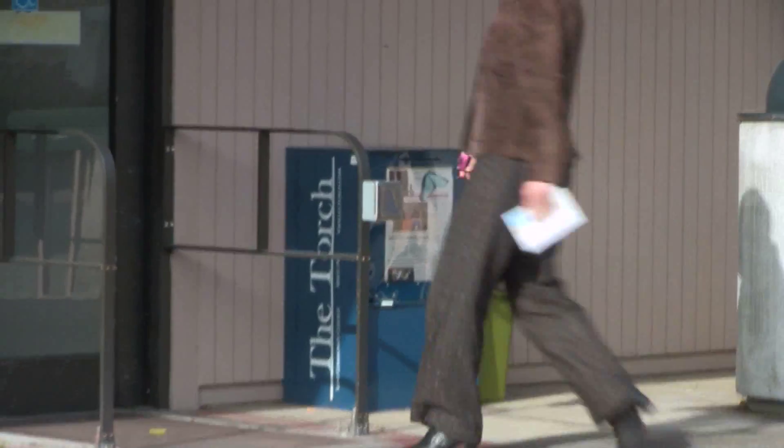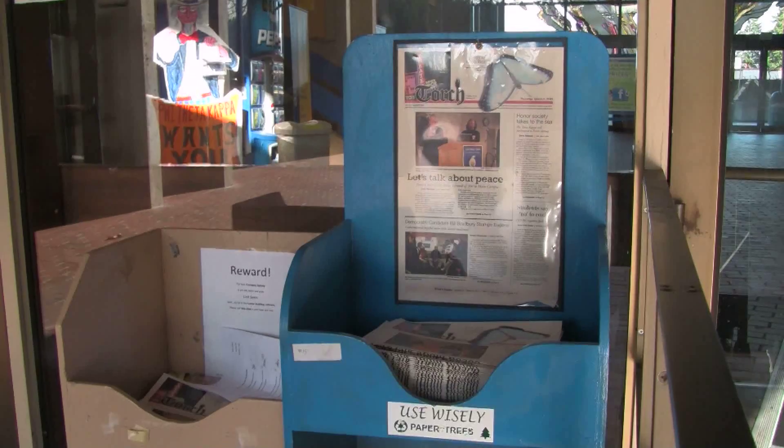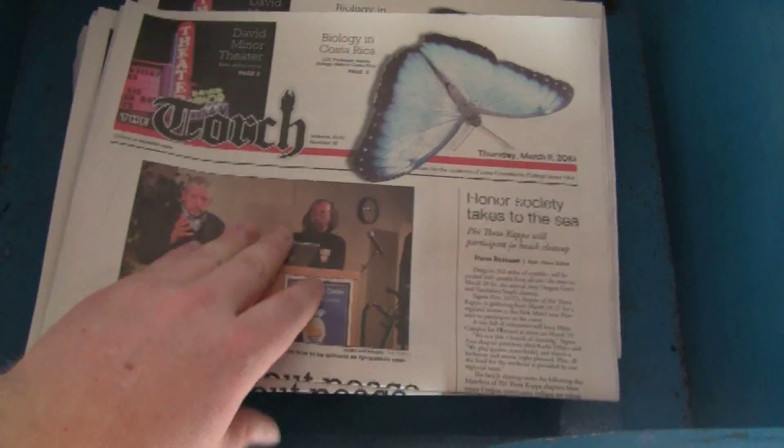The Torch is a great newspaper to read and is readily available all around campus. You can also sneak in some Z's.